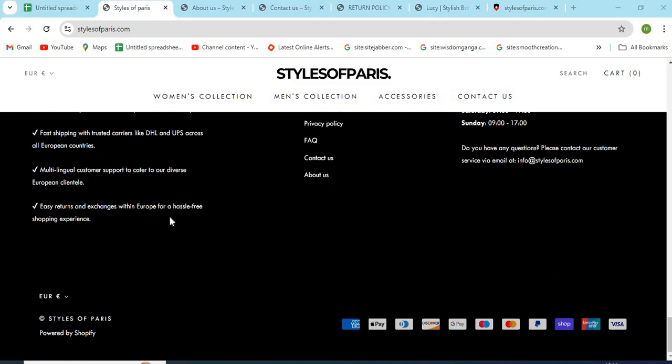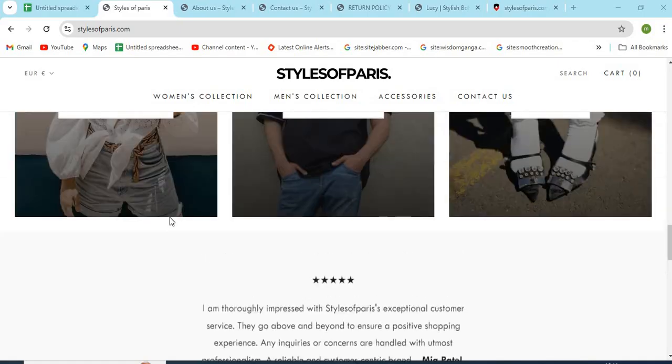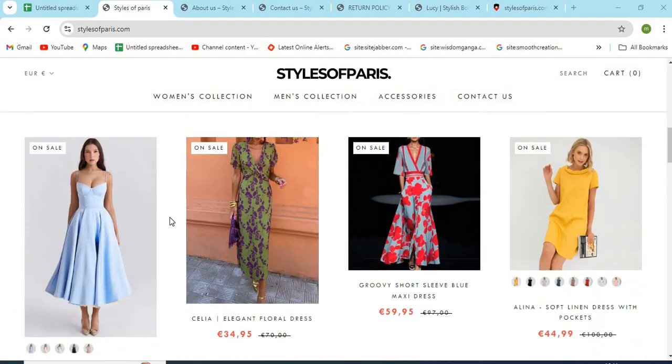Stylesofparis.com is an online shopping store that sells different types of products online. Before purchasing anything, you need to check a few points that are mentioned in this video.